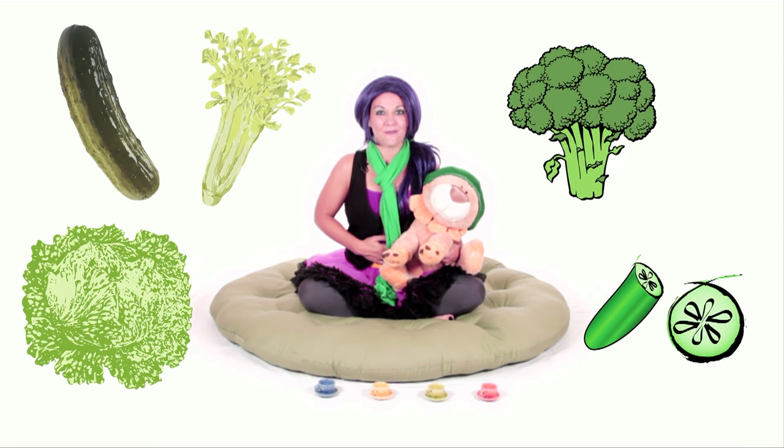Why don't we think of some things together that are the color green! There's lots of yummy foods to eat that are green, like celery, and broccoli, lettuce, cucumbers, and pickles! Mmm, I love pickles!